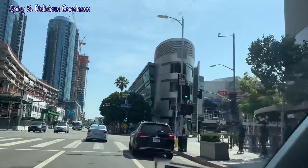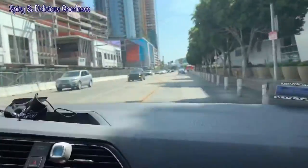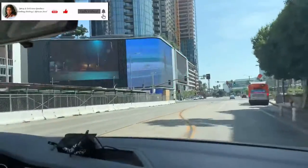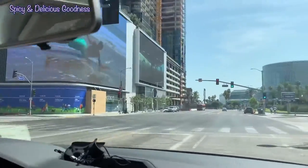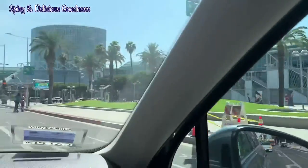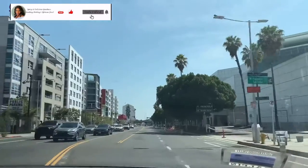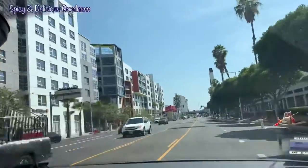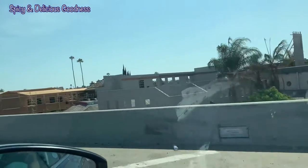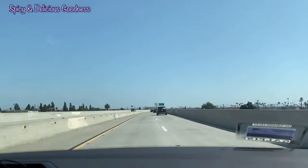There's the Staples Center right there! If you are new and have yet to subscribe to my channel, please click the subscribe button, hit the notification bell, invite your friends, share the video, and like it. That's the convention center too — another popular place in Los Angeles. Finally, we are leaving the downtown area and going back home. Thank you guys for watching, stay safe, stay blessed, till I see you next time — I love you, bye.